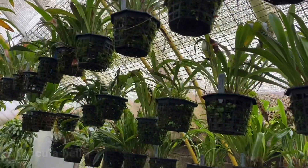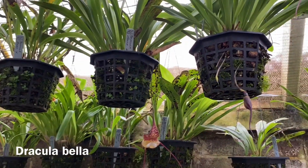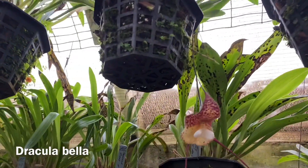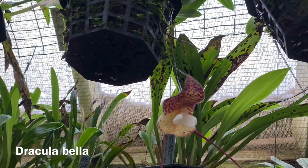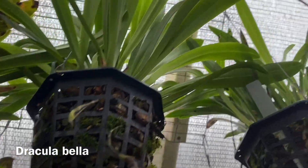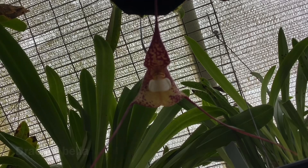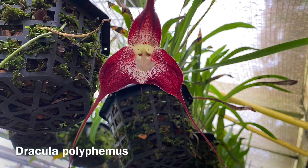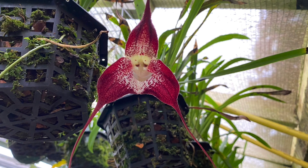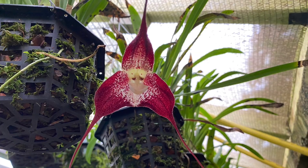Just inside the door hanging up are some Draculas, and there's a couple in flower - there's Bella, a couple of plants of Bella in flower. Always tricky to photograph; you have to come from underneath and sometimes they end up being a bit of a silhouette. But hopefully you can see the flower there. Also in flower is Polyphemus, which was awarded when the RHS orchid committee last came and visited the nursery.